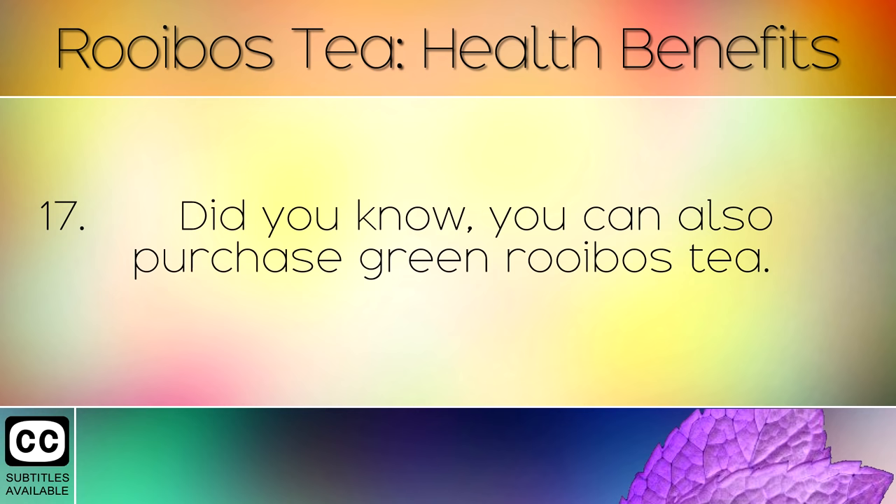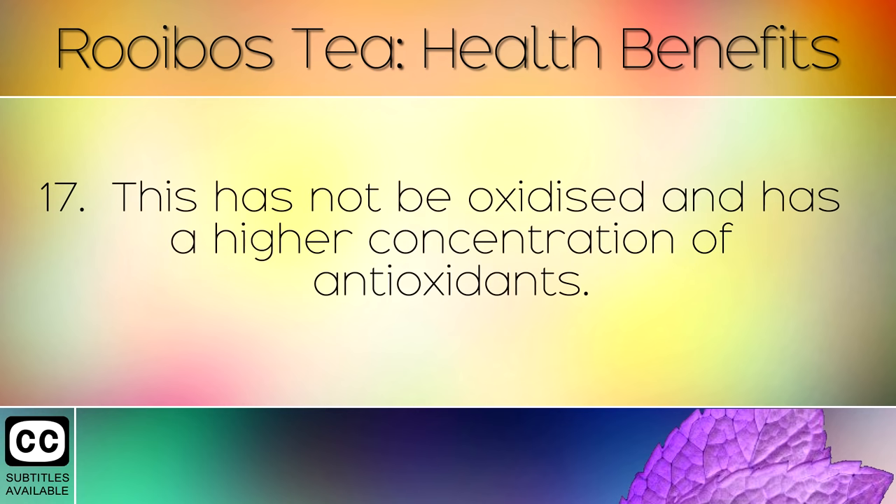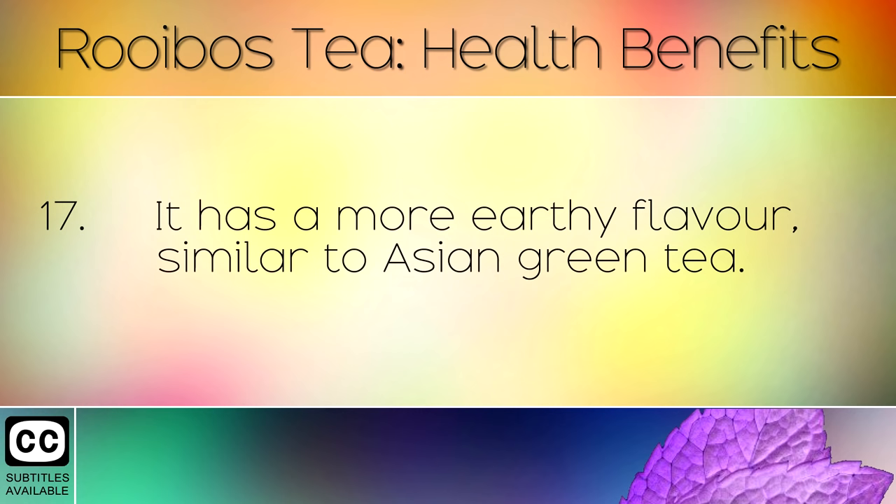Did you know you can also purchase green rooibos tea? This has not been oxidised and has a higher concentration of antioxidants. It has a more earthy flavour similar to Asian green tea.